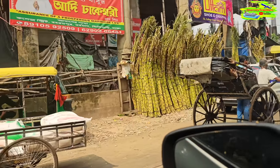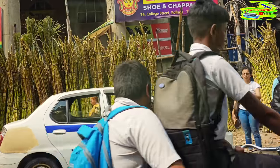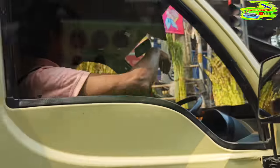On the left you can see fresh sugar canes ready to be juiced. Fresh cane juice is very popular here because in Kolkata it's mostly hot and humid.